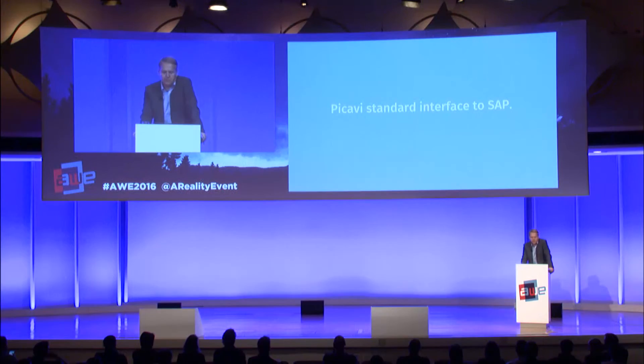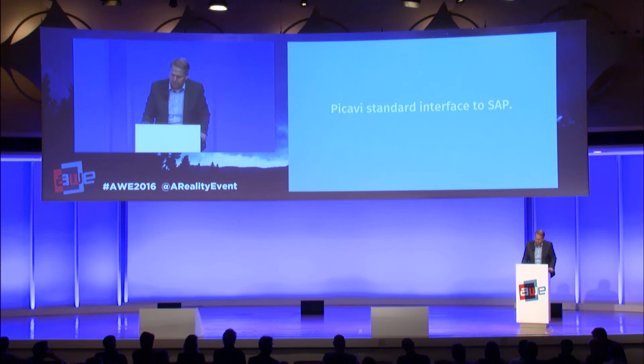Another important point when using smart glasses in warehouses is the interface to the WMS or ERP system. Any new technology has to be integrated into existing IT systems. For example, many customers use SAP and are concerned that the interface will be more costly and time-consuming than the whole project itself. With PICAVI, that is not the case — we have a standard interface with SAP Warehouse Management and Extended Warehouse Management.